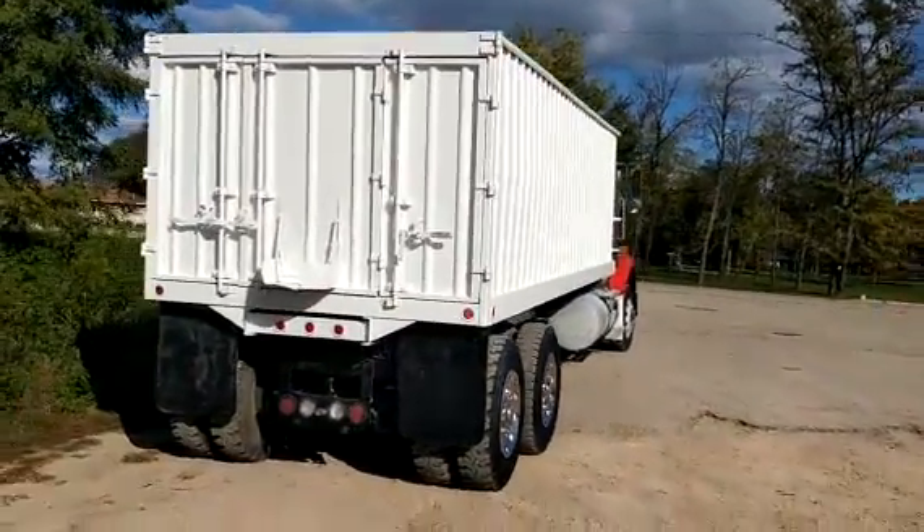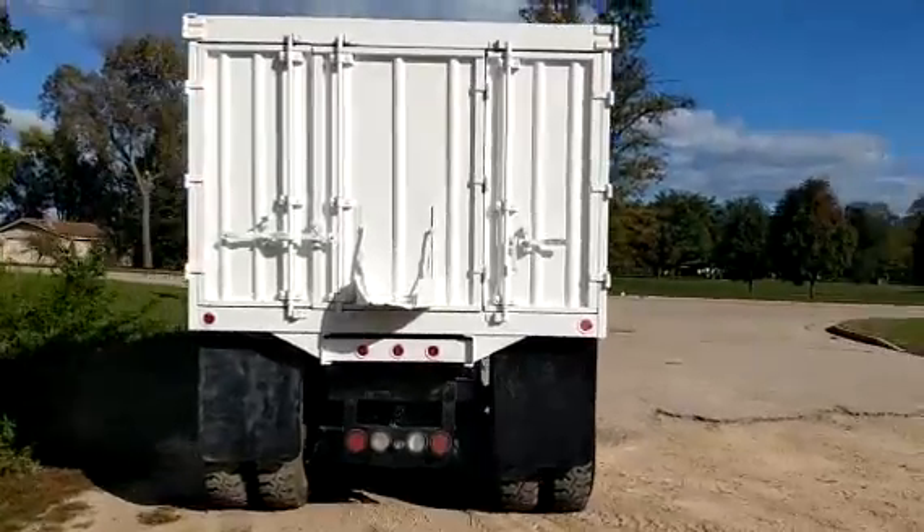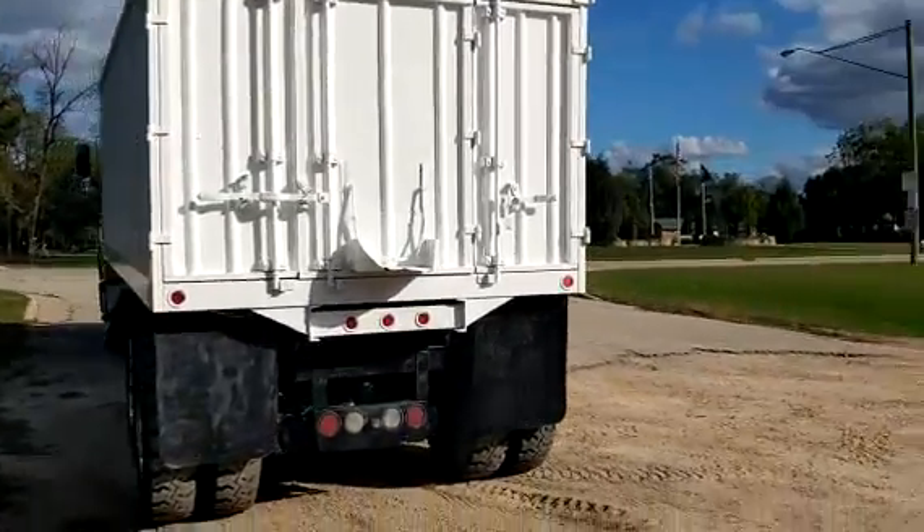But a pretty nice and clean unit. It's got the multi-fold doors in the back. Plenty of rubber.